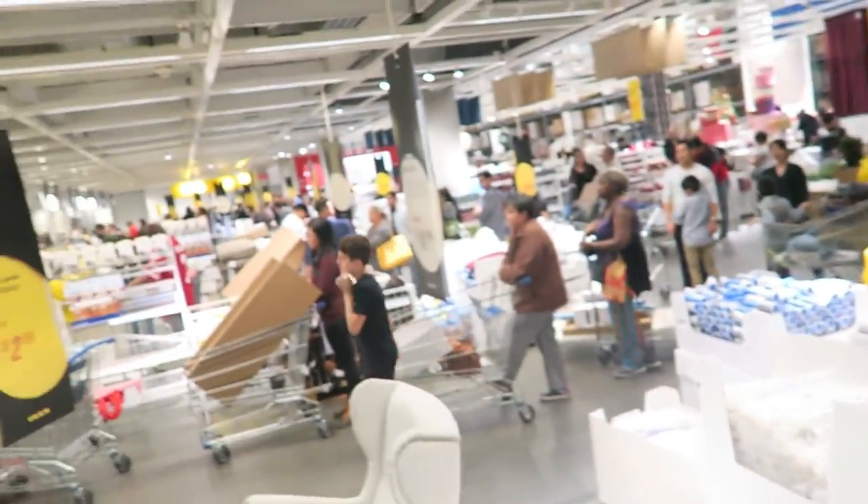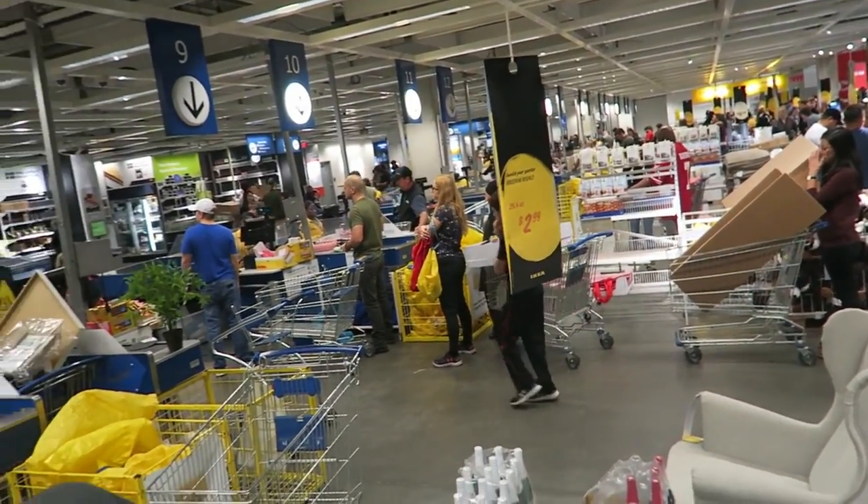Finally, check it out y'all. Look at this line. We picked a good line though, we're going pretty quick. Hello my friends, we are headed to IKEA on this New Year's Day.